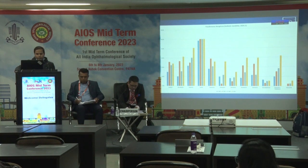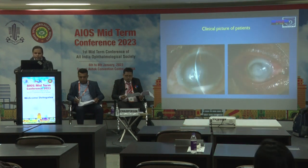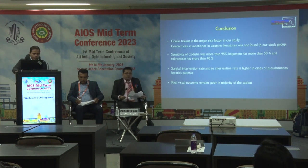Regarding the sensitivity pattern, colistin was most sensitive in almost 98% of cases, followed by imipenem and then tobramycin. In conclusion, ocular trauma is the major risk factor in our study. Contact lens use, as mentioned in Western literature, was not found in our study. Sensitivity of colistin was more than 95%, imipenem more than 50%, and tobramycin more than 40%. Surgical intervention and re-intervention rates are higher in Pseudomonas keratitis patients, and final visual outcome was poorer.